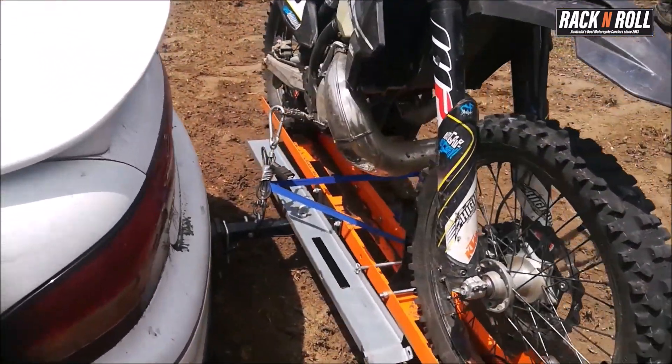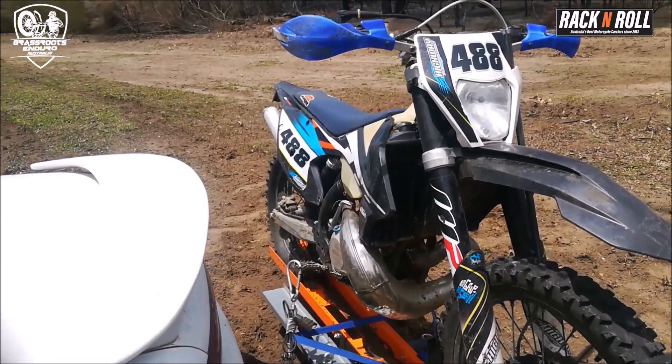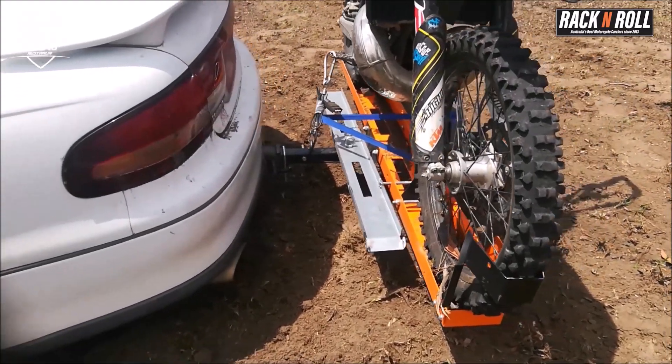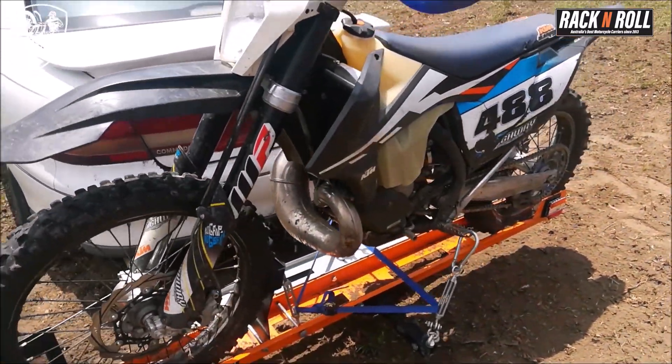So if you're considering getting a motorcycle carrier of any sort and want to get one of the best, jump onto rackandroll.com.au or just Google rack and roll motorcycle carriers. That will take you straight there.